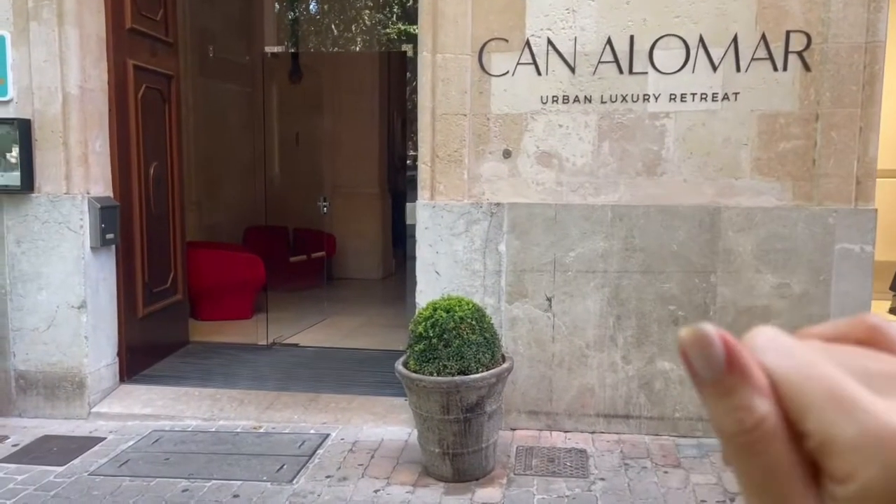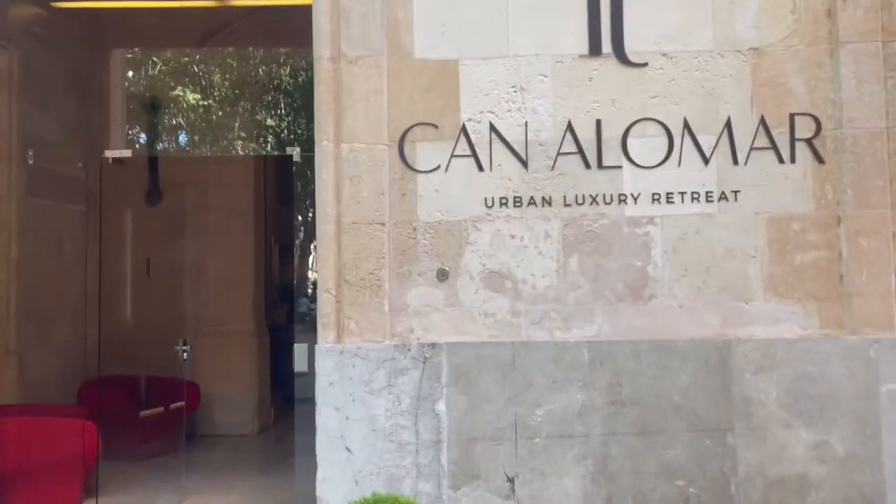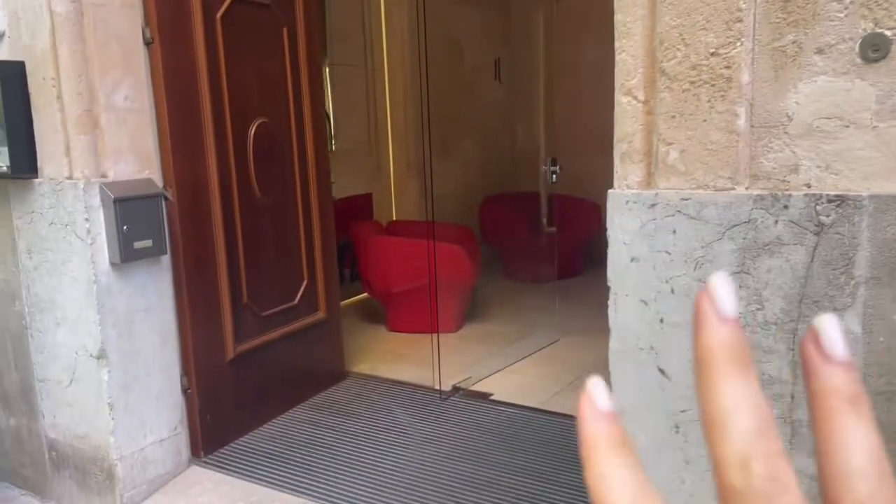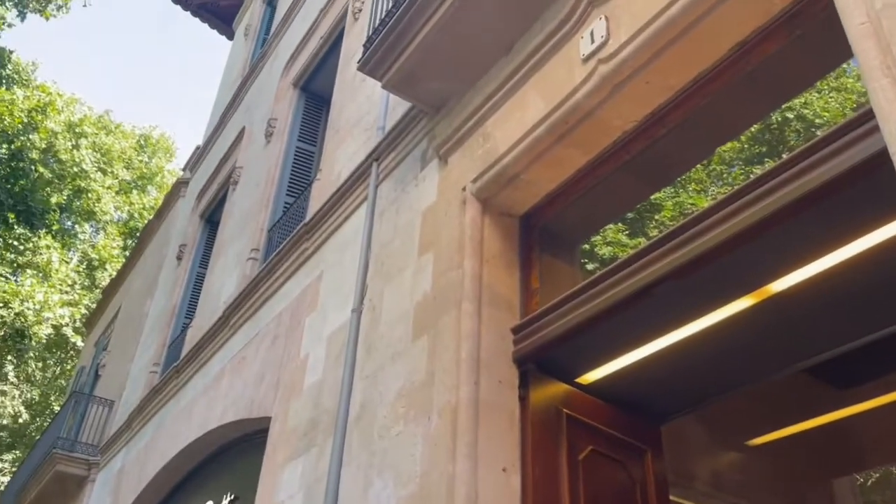Today is a new day! I'm taking you with me to Palma city — we will have a stroll around and I will show you some gorgeous places, some of my favorite recommendations. Whenever you come to Palma you should go and visit them. Let's go! We will go now to the Can Alomar luxury boutique hotel and have a nice drink. This is the entrance and we will go upstairs to their rooftop terrace.